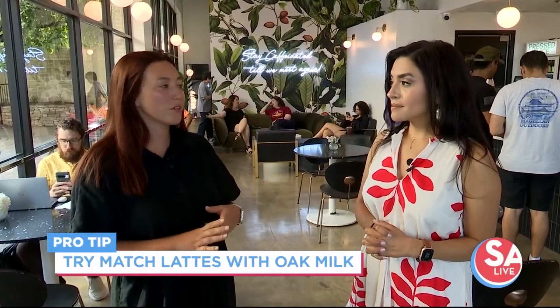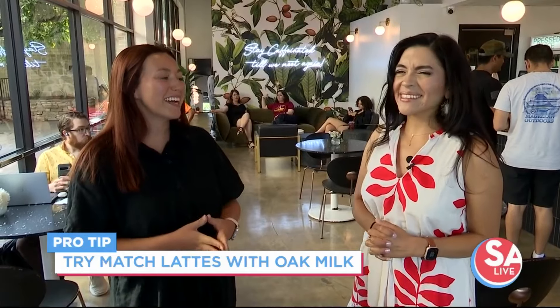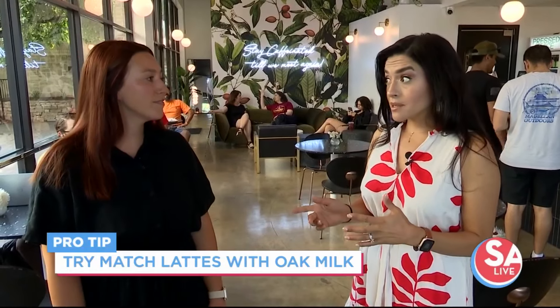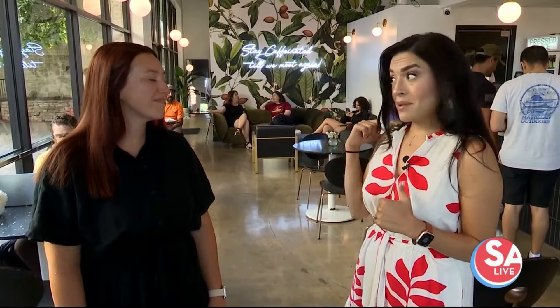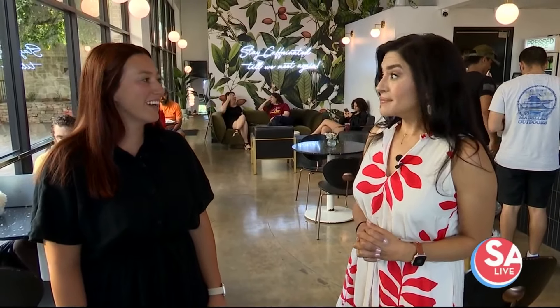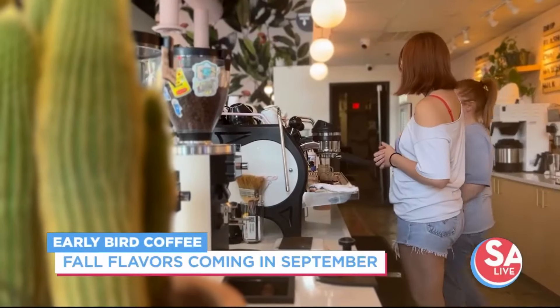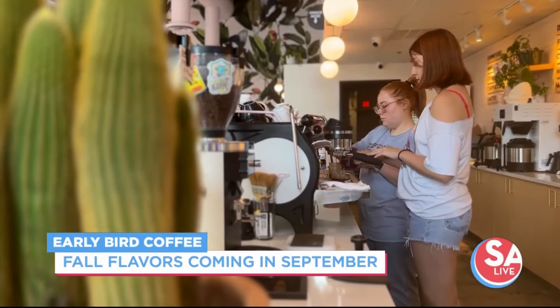They're good with oat milk — I think preference-wise that's the best way to drink them. Speaking of the syrups, you guys take pride in making all of them. How many different flavors? We have 12 as of right now. Last week I just started serving brown sugar and a praline flavor.